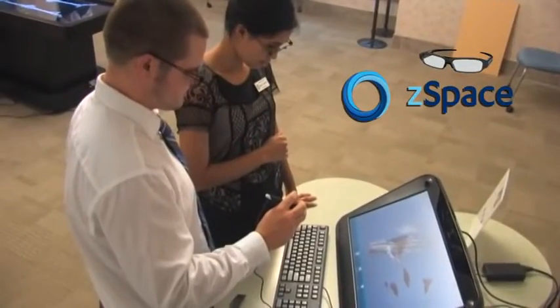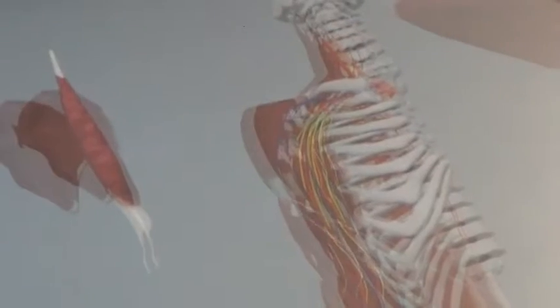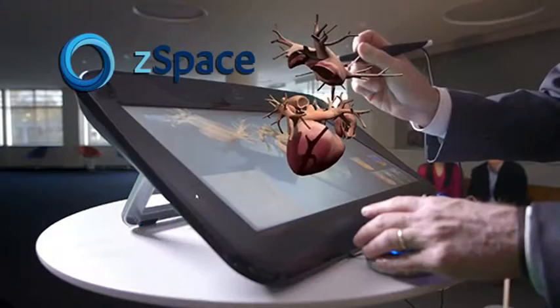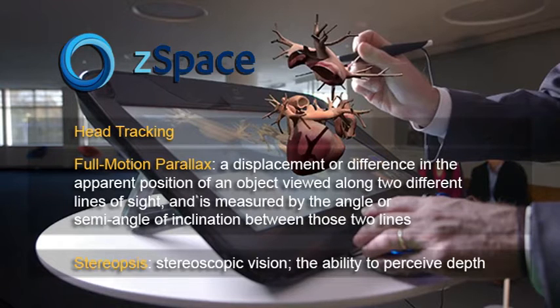In the VRLC, students wearing special Z-space glasses view holograms of anatomical structures, walk around them, or take them apart. Using a special stylus, students can select an anatomical part and manipulate it in space. It's as though the images spring off the screen in front of you. The secret is stereopsis, head tracking, and full-motion parallax — technical terms that translate into a memorable experience for Western U students. "Z-space is incredible."